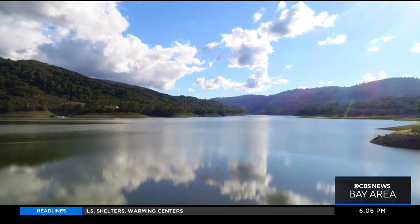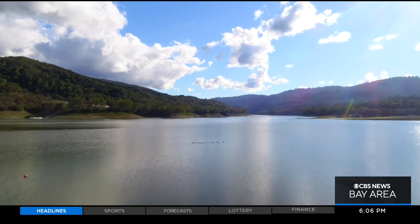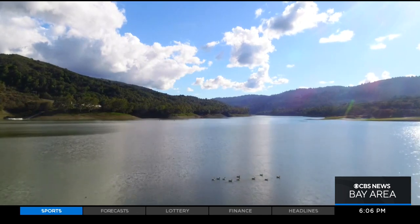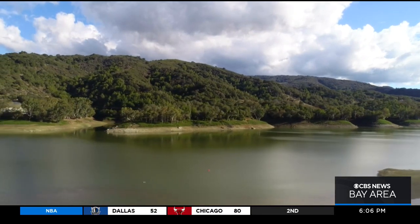For the Santa Clara Valley Water District, its 10 reservoirs are the most visible measure of the impact of our prolonged drought. This was Lexington Reservoir midweek, during the calm before this weekend's storms. Lexington is just over a third full and will need many more storms before it's anywhere close to capacity.